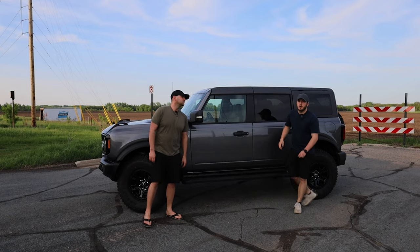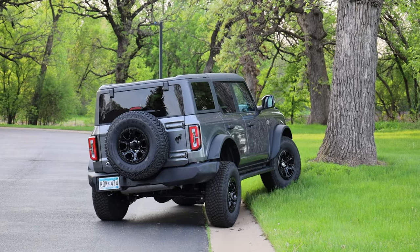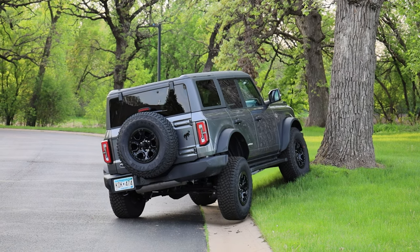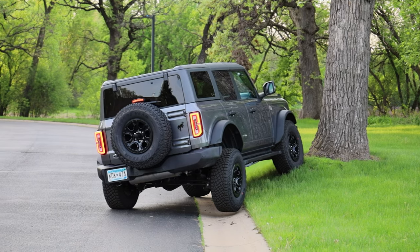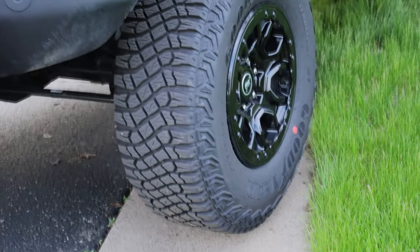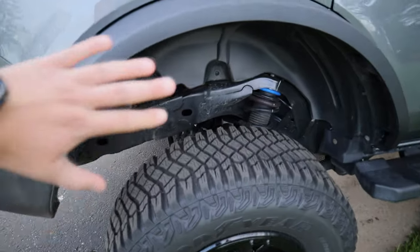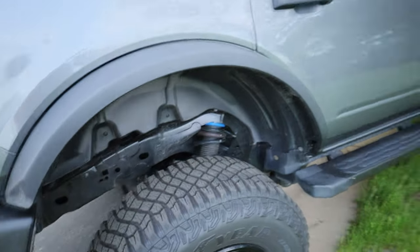We're going to start with the reason it's worth it — the ride. This has the Hoss 3.0 suspension all around, which is now standard. It also has the Sasquatch package and the Raptor steering rack. Just that combination causes a transformation from the very rough, rugged ride in the two-door to an almost luxurious ride in this. By no means is it a Range Rover, but it goes over bumps smoothly and is pretty comfortable going down the road.